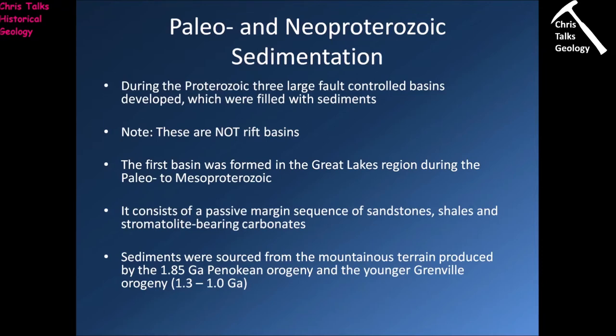The first basin we're concerned about formed in the Great Lakes region during the Paleo- to Meso-Proterozoic — that's the early to middle Proterozoic. Within this basin we see a sequence of passive margin rocks: sandstones, shales, and carbonates — just like a passive continental margin, we're going to see the same sequence of rocks.